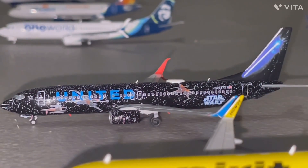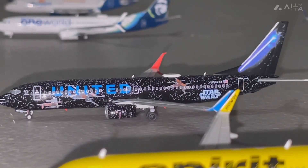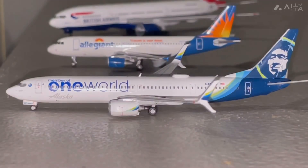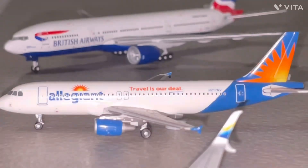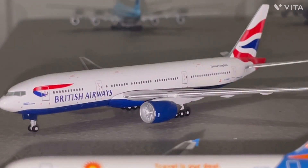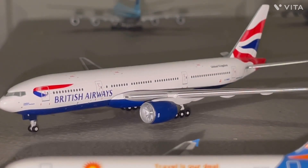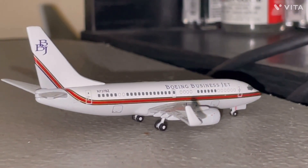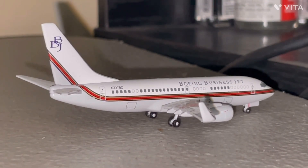Next up we have the United 737-800 getting ready for a flight to Los Angeles. Next up we have the United 737 Max 8, just arriving in from Denver. Next up we have the Alaska 737-900 getting ready for a flight out to Seattle. Next up we have the Allegiant A320 getting ready for a flight out to Asheville. And finally we have the British Airways 777-200 that just arrived in from London Heathrow. Next up we have a BBJ 737-700 that just arrived in from Toronto.